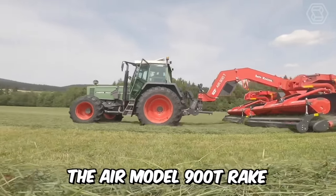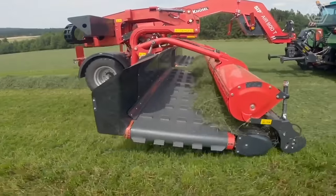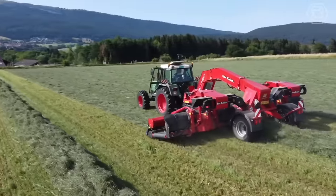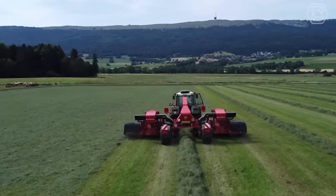The Air Model 900T Rake offers high productivity and efficiency, with a working width of 9 meters for central swathing and 7 meters for side swathing. This machine is capable of preventing swath contamination by ash and producing a high-quality crop.